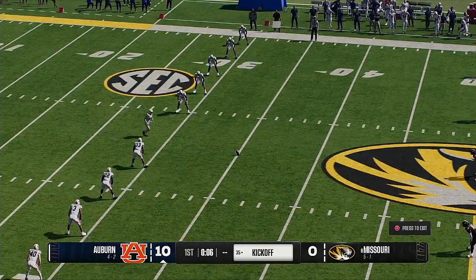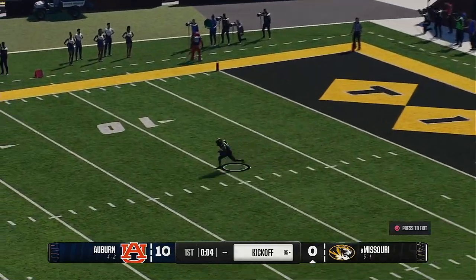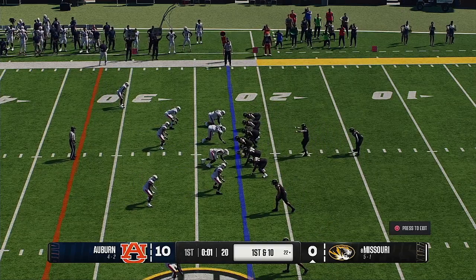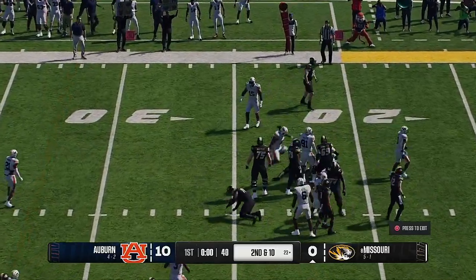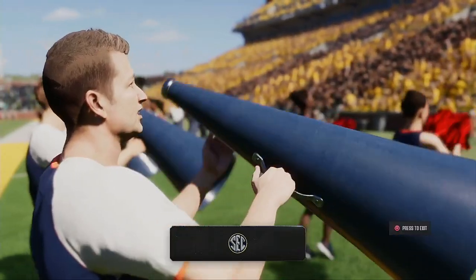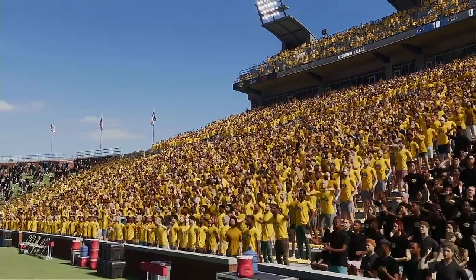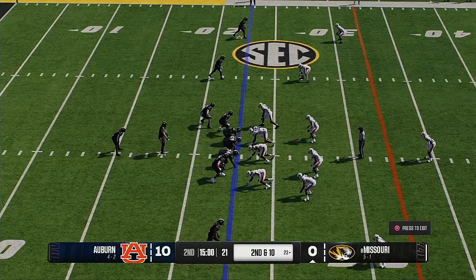Auburn kicks it off after the touchdown. The return is stopped at the 22. A handoff at the end of the first quarter goes for no gain, and there's no more time on the clock. That's the end of the quarter with Auburn holding the lead. They've built a strong lead in the first period, but Missouri can't let it get out of hand as the second quarter begins.